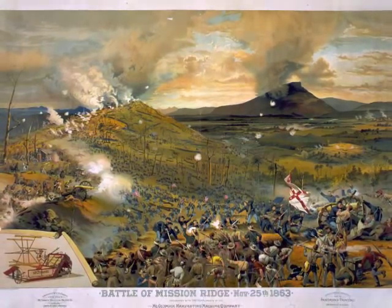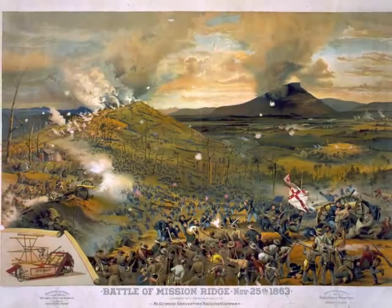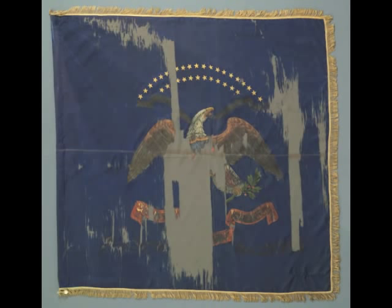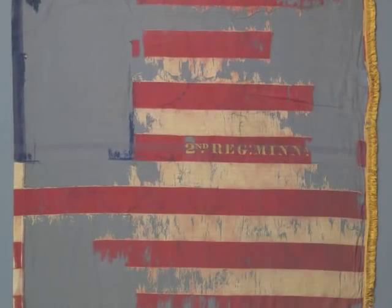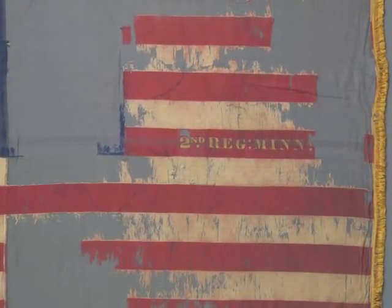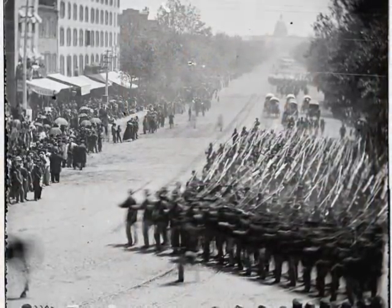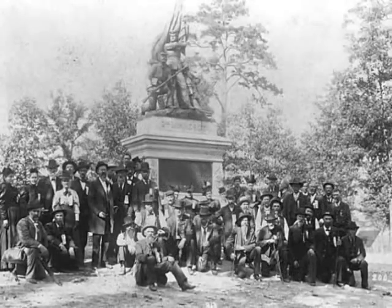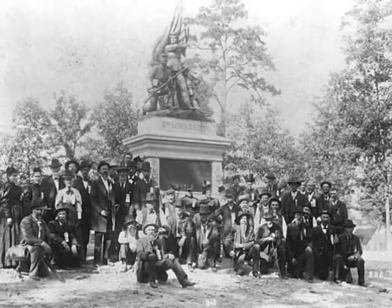This unexpected and daring event also came at some cost. During the scramble to the top, the 2nd Minnesota had six of its seven color bearers killed or wounded. After Missionary Ridge, the 2nd Minnesota finished out the war as part of Sherman's March to the Sea and took part in the Union Army's post-war Grand Review in Washington. The regiment was discharged at Fort Snelling on July 20, 1865.